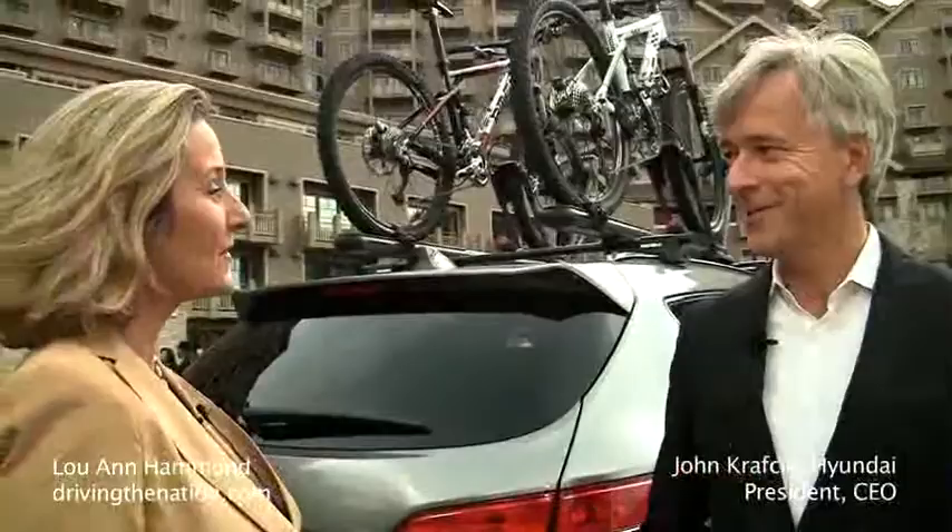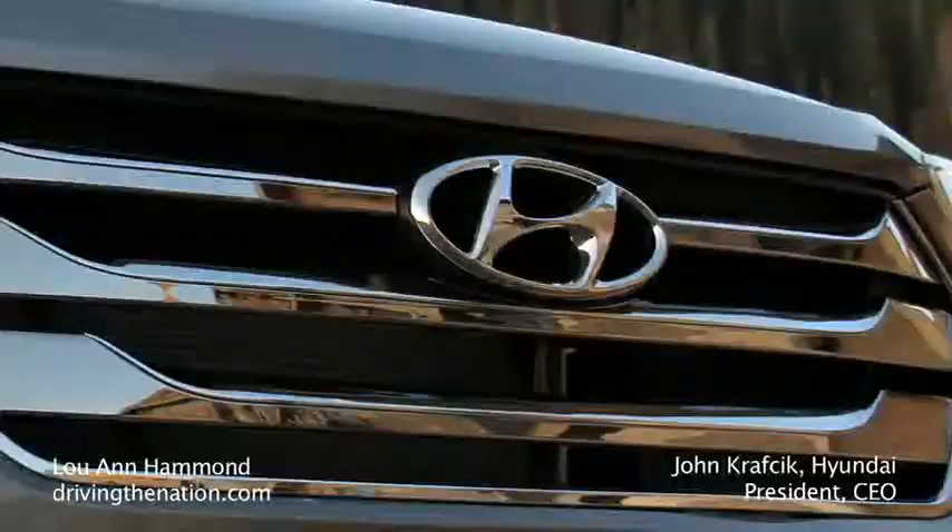Hi, I'm Luanne Hammond, DrivingTheNation.com. I'm here with John Krapchick, President and CEO of Hyundai Motor America. Good to see you. Great to be here. Thanks, John.